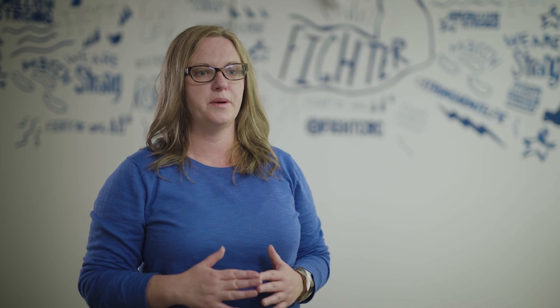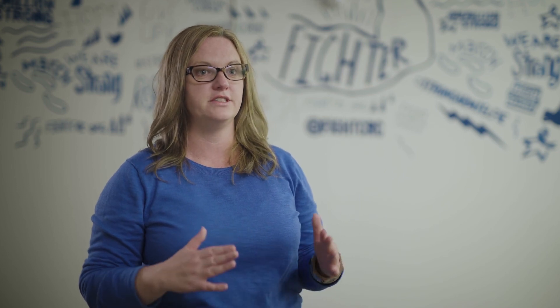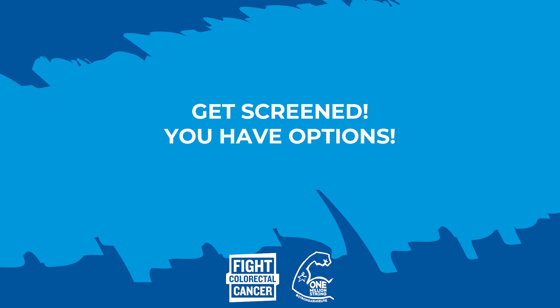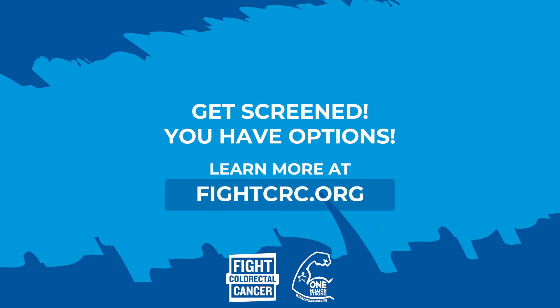It is incredibly important to remember that all screening tests, if any abnormalities are found or the result is positive, will result in a follow-up colonoscopy to identify any cancer or remove polyps. With all of these options, there's no reason that you shouldn't get screened. Make an appointment and get screened today.